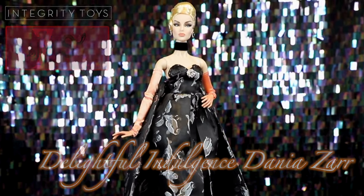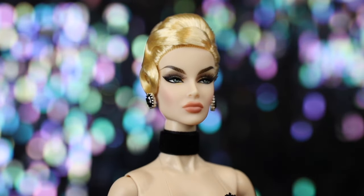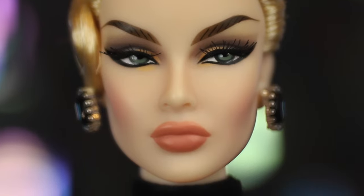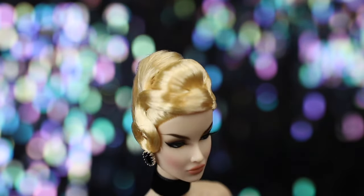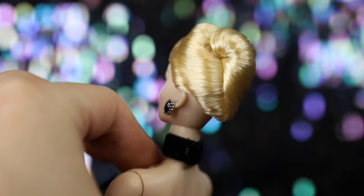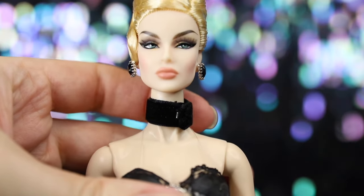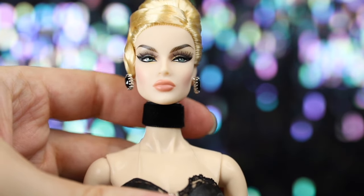Her eyeshadow consists of pale peach at the inner corners and light gray along the eyelid. Her eyes are a muted moss green, while her lips are painted a matte salmon pink. Her golden blonde hair is styled up into an elegant updo, with a large curl swept to her right side and the back twisted into an intricate bun. She wears large statement earrings with dark red rhinestones and can wear a thick black velvet choker that attaches with a hook and loop — it was a bit snug to get on.